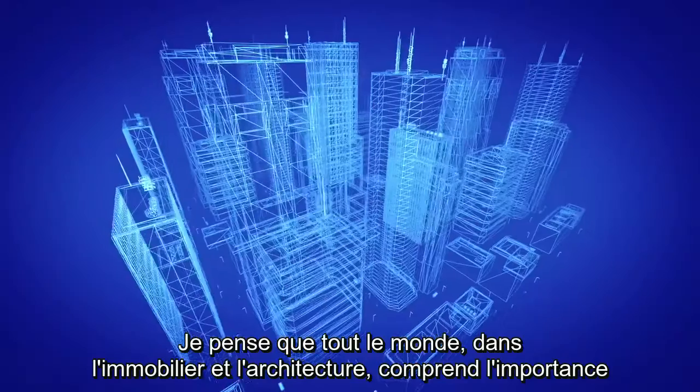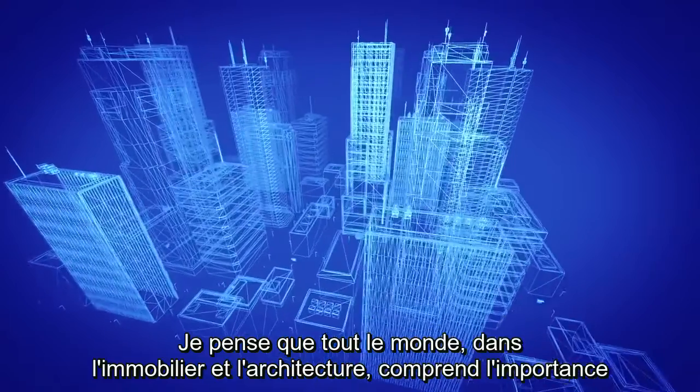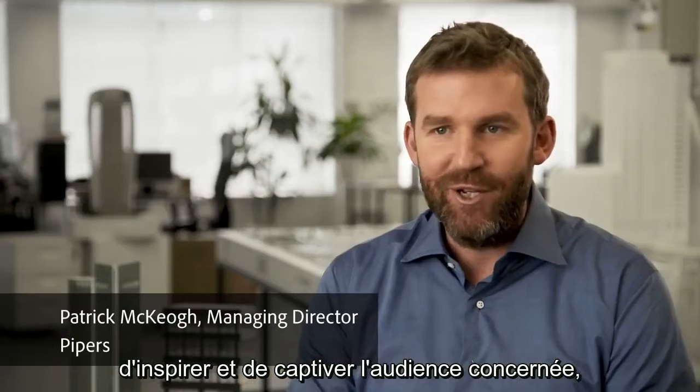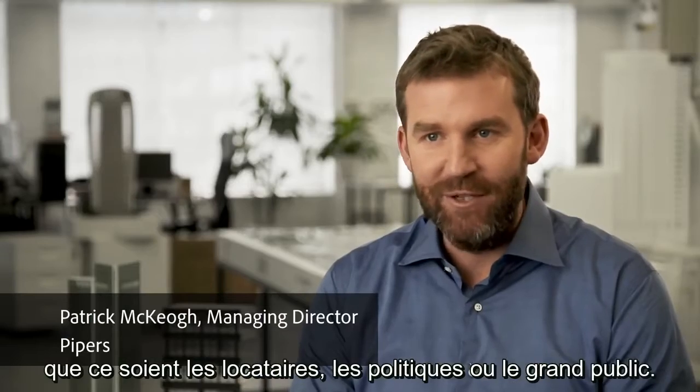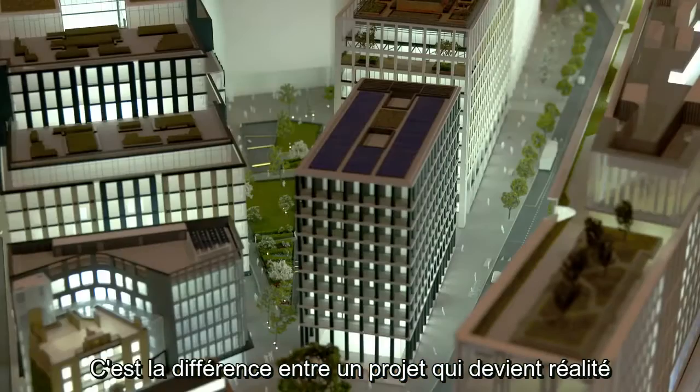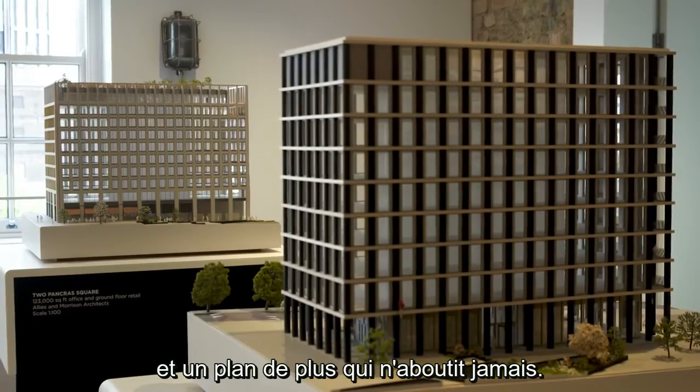I think everyone in property and architecture understands how important it is to communicate their vision in the right way. Inspiring and engaging the right audience — be it tenants, politicians, and the general public — is the difference between a project becoming a reality or it's just another of those designs which never gets built.